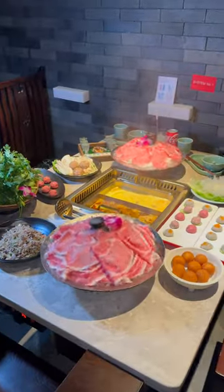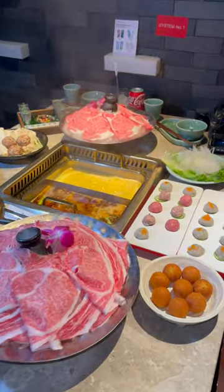For the soup base, you can have it shared or individual. We did the shared option where you could split the broth in half. I got the Wagyu Spicy Dripping Pot and my wife got the Collagen Golden Chicken Soup.